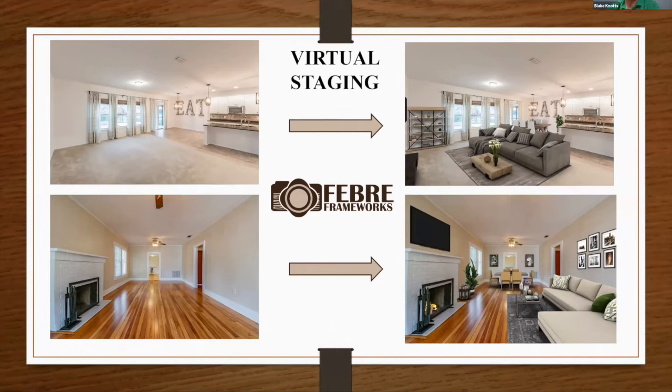Virtual staging is another newer technology. If you have a vacant home and want to showcase what can be done in a room, we have team members in the office who love doing this — it brings out their creative side. You can see the vacant photos on the left and what the virtual staging can look like on the right. For anyone having trouble imagining a space, we can take any photographer's photo and virtually stage it, though we prefer to shoot them ourselves to ensure quality.